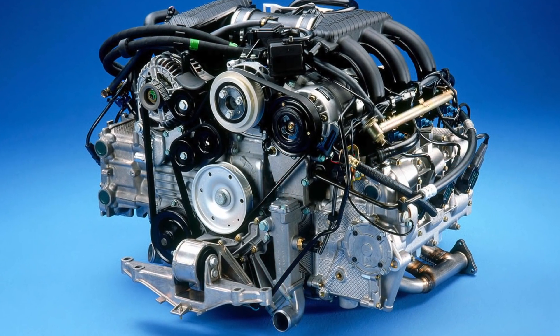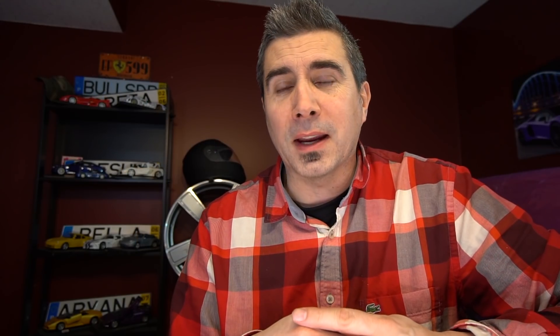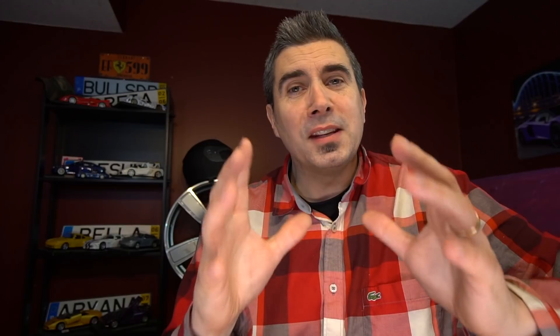These cars came with a 201 horsepower 2.5-liter flat-6 engine coupled to either a five-speed manual gearbox or an automatic. Now there were a couple of traps — buyer beware! The rear window on the soft top was susceptible to cracking because it was plastic. These cars were also susceptible to what they call the intermediate shaft bearing issue, where the ball bearings themselves could come apart, meaning catastrophic engine failure.